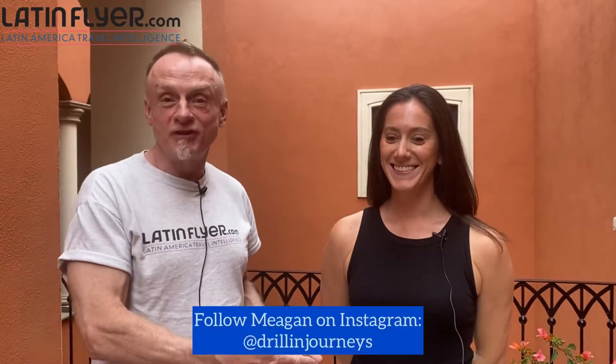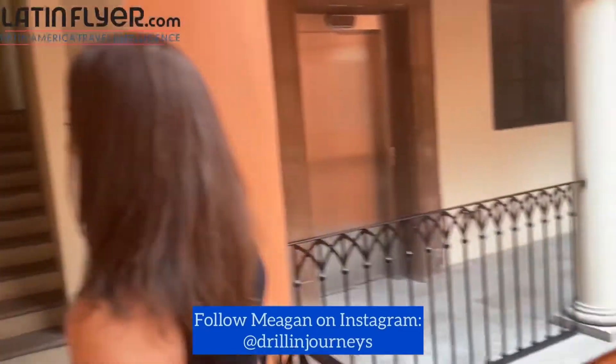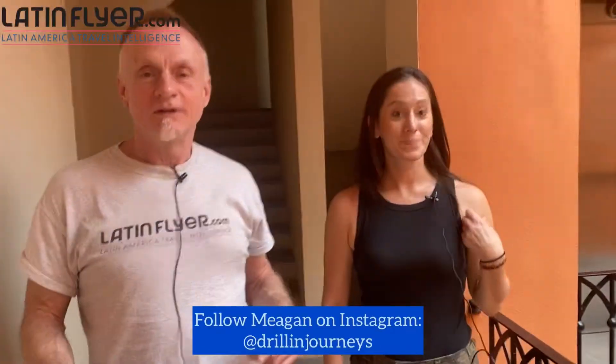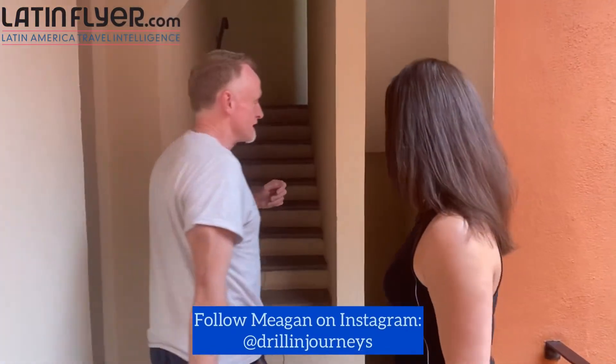Megan is going to show us some of her favorite parts of the living and dining area of this fabulous residence. Her favorite part is always the dining area. We also have a courtyard here, which is very nice. It's four stories high, and we even have our own private elevator — not something you find in many places. This entire space is ours.